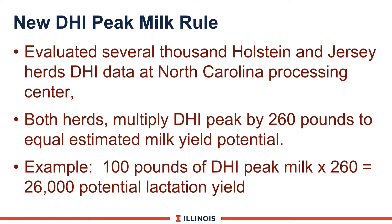Last year the North Carolina Processing Center sent us some neat data. They looked at different levels of Holstein and Jersey production in 2,000-pound increments — Jerseys from 16 to 21,000 pounds, Holsteins from 22 to 30,000 pounds — and gave us both components and DHI peak milk. We did the math and found that independent of level of milk production, DHI peak multiplied by 260 should estimate the amount of milk that cow should produce in that lactation cycle. So if a cow peaks at 100 pounds on DHI, multiplied by 260, she should potentially reach about 26,000 pounds in that lactation.